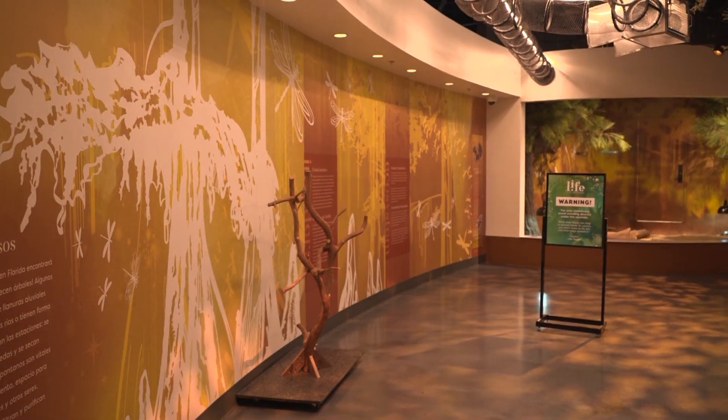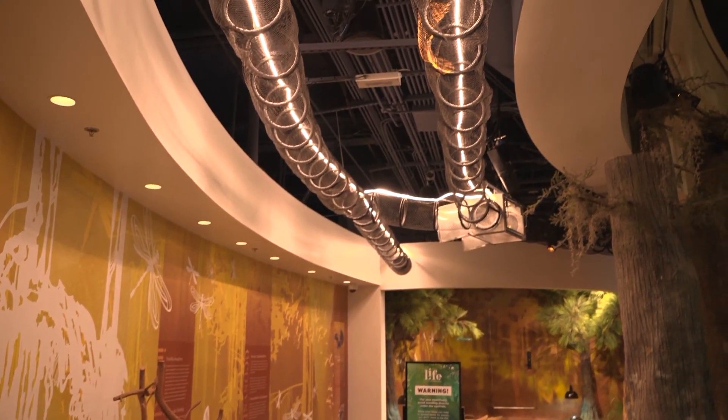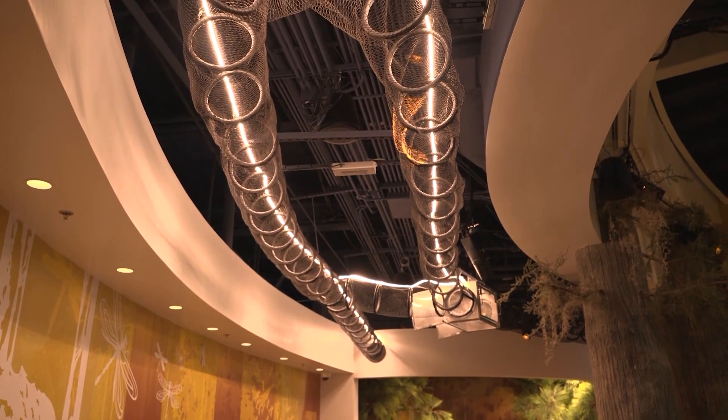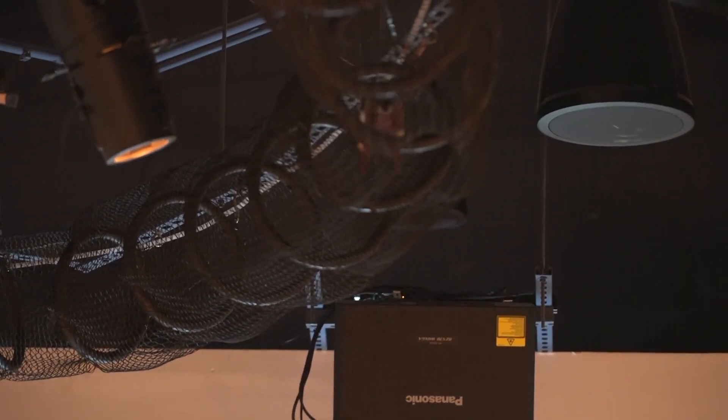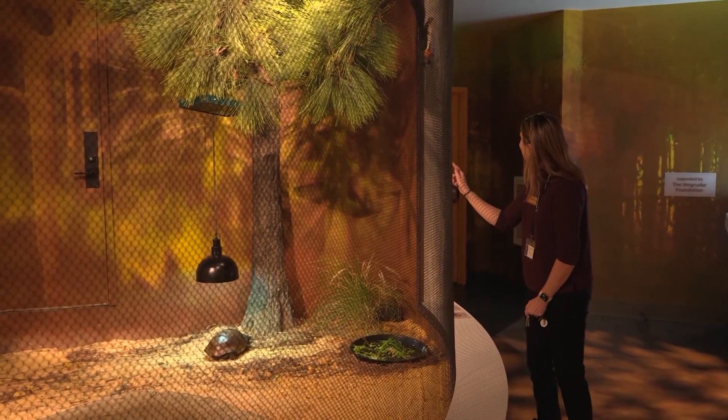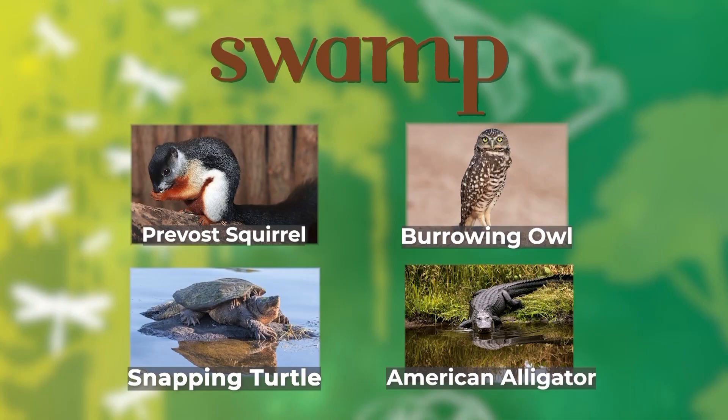We experience squirrels in different ways here in Florida — you have something very unique and special with that exhibit. We have two squirrels here that are actually the only animals not native to Florida; they are native to islands off the coast of China and are called Prevost Squirrels. We have an entire system that runs above your head so those squirrels can be running around. You can see how quick they are, how they move — it's a really interactive exhibit.